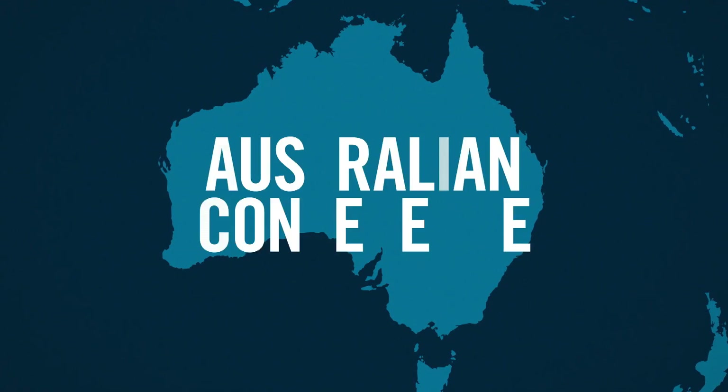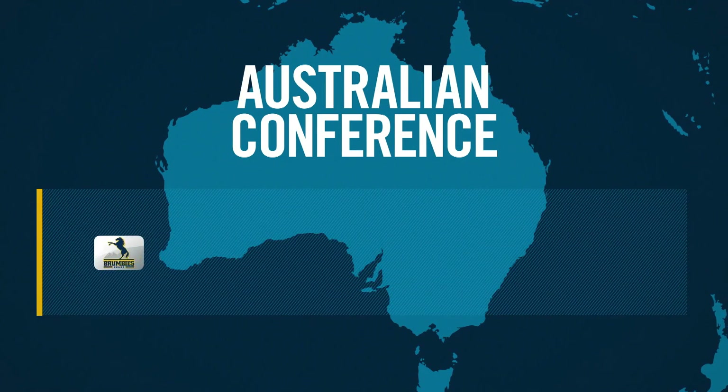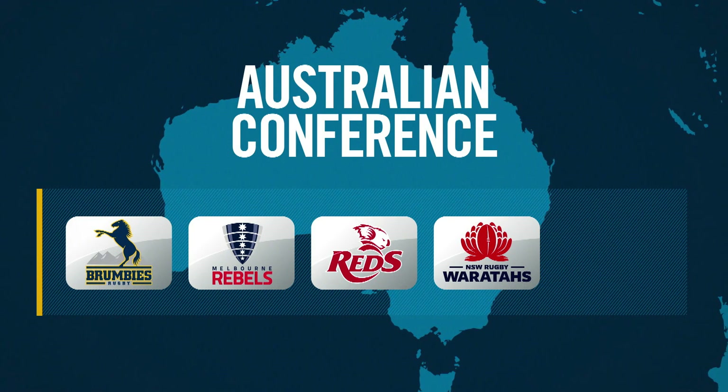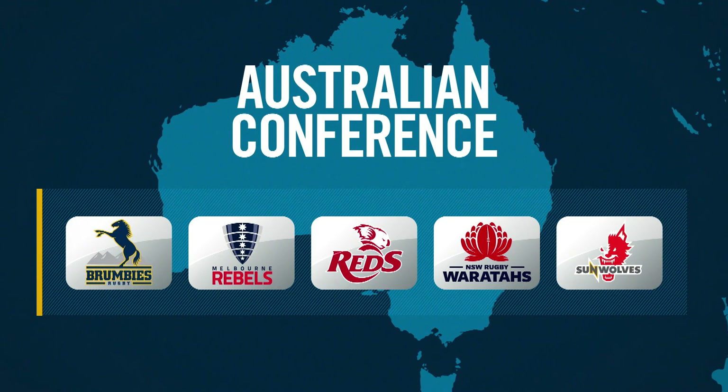An Australian conference made up of four Aussie sides: the Brumbies, the Rebels, the Reds and the Waratahs, along with the Japanese-based team the Sunwolves.